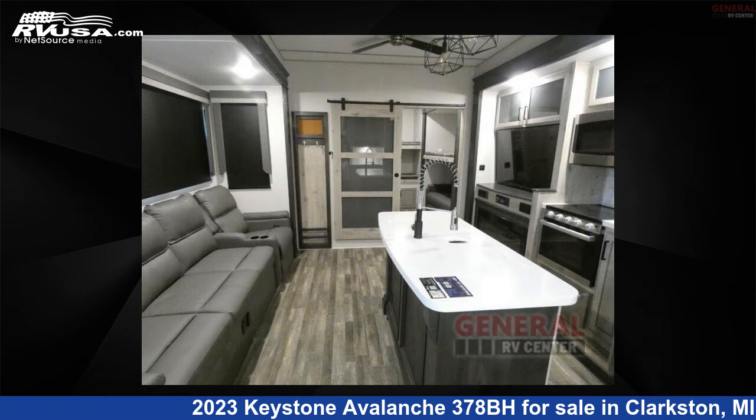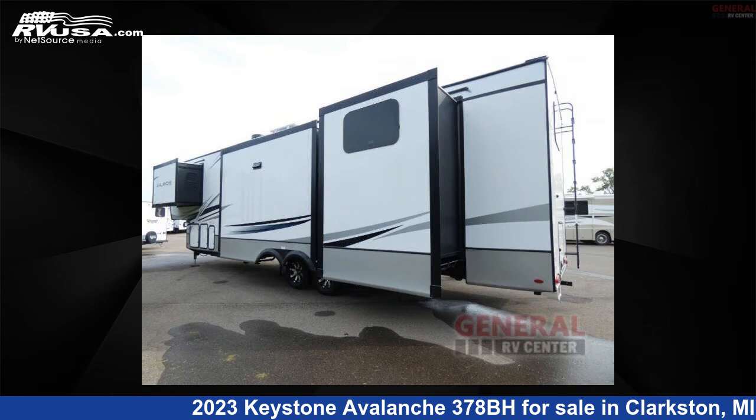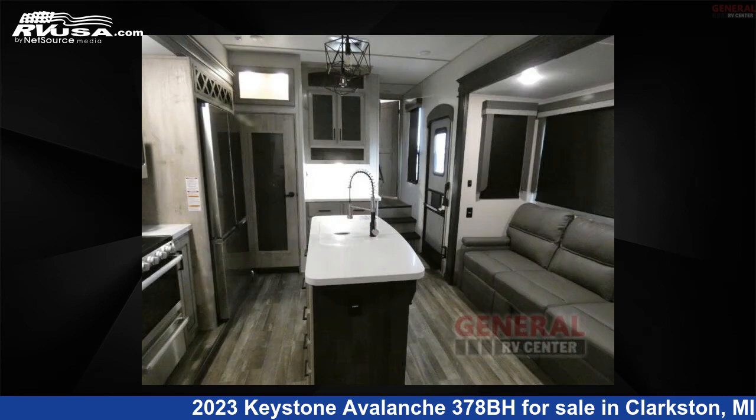This new Keystone is 40 feet 0 inches in length and features four slide-outs, sleeps nine, and 66 gallons fresh water capacity.